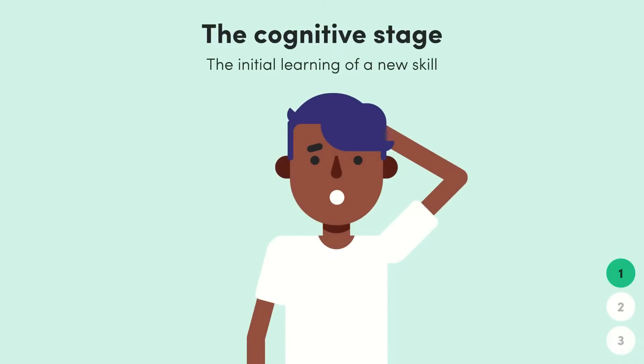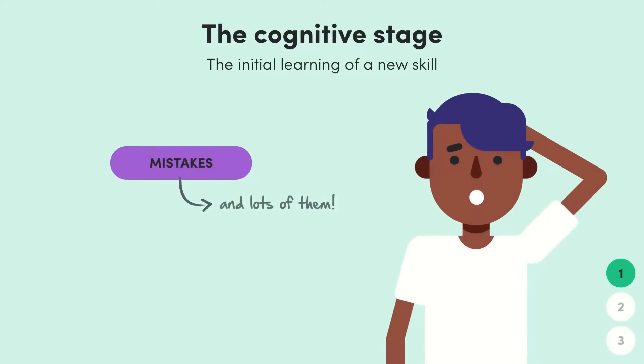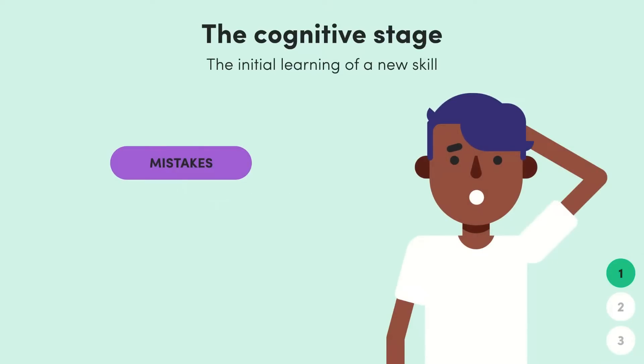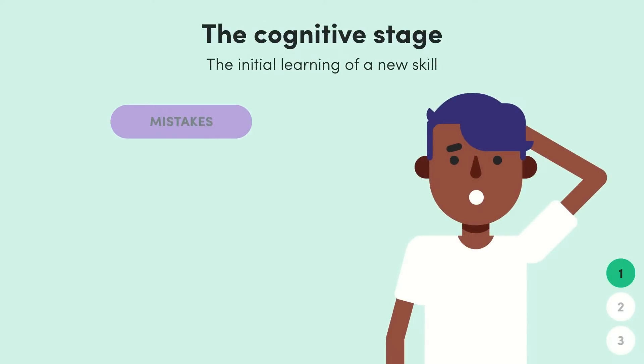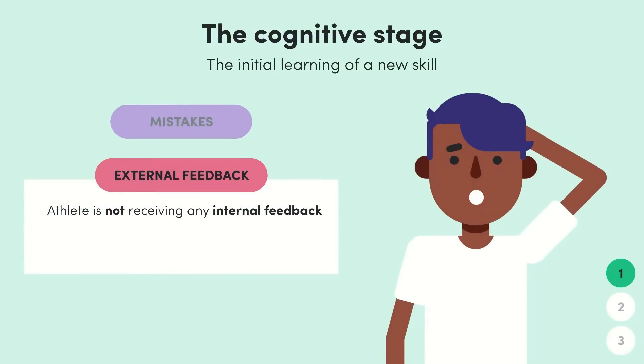At this point you've never done the skill before and you're trying to learn what to do and how to do it. This brings us to the first key feature of this stage: big mistakes, and lots of them. Your technique is probably going to be all over the place — you'll be making lots of mistakes and there's going to be a lot of inconsistency. This leads us to the second key characteristic of the cognitive stage: feedback has to be external.